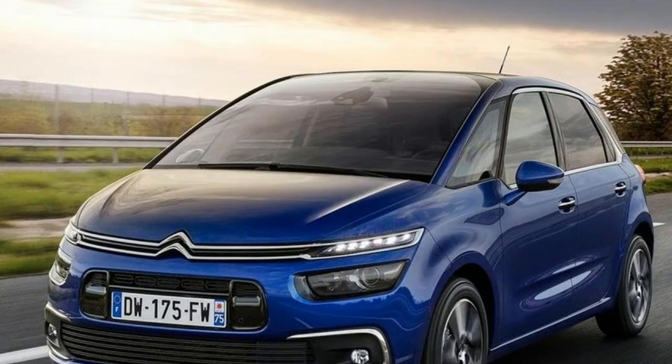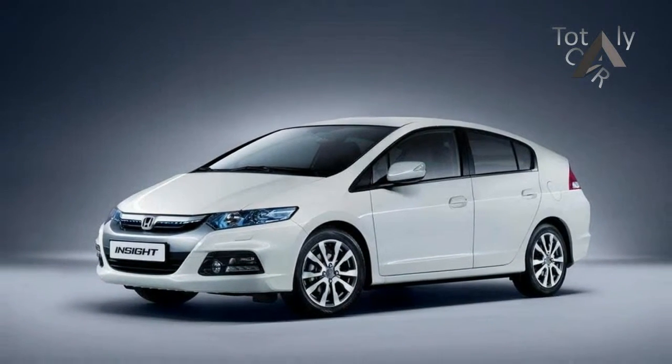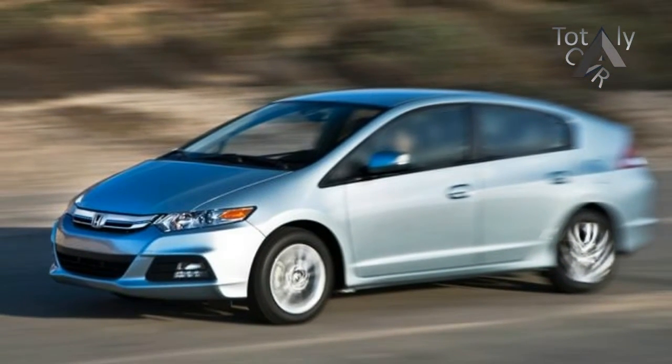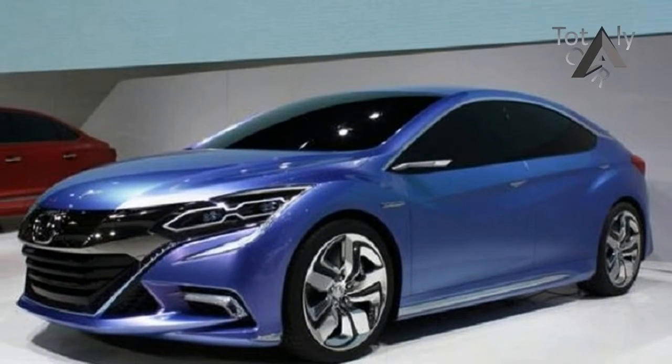The latest third generation Insight made its debut at the Detroit Auto Show just days ago in production form, and it will join a growing range of compact and midsize sedans that have been the recipients of Honda's hybrid powertrain, taking aim at a much greater field of competitors than the original Insight faced. Here's what you need to know about the upcoming 2019 Honda Insight.